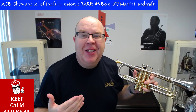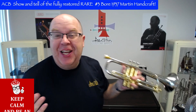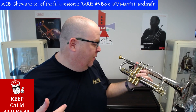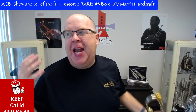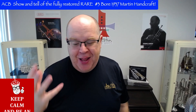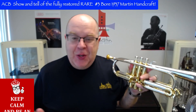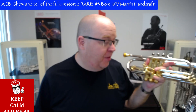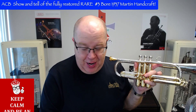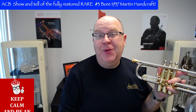This is my newest horn in my collection, and it's a beauty — it's a beauty! This horn is an absolute stunner in both the way it plays and obviously the looks. Stay tuned to this video; I'll tell you all about this unicorn — this very rare Martin Handcrafted Imperial Cornet. Stay tuned.